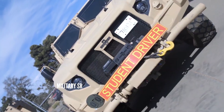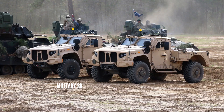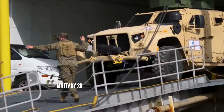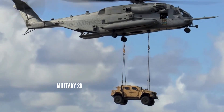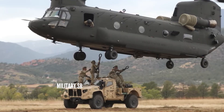A base JLTV does not have a standard armament, but can be fitted with a selection of weapons including light, medium, and heavy machine guns, automatic grenade launchers, or anti-tank guided missiles (ATGMs) depending on user requirements. Weapons can be operated from ring mounts or a remote weapon station. Smoke grenade launchers for self-defense can also be fitted if required.